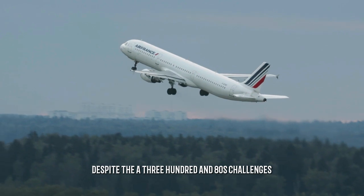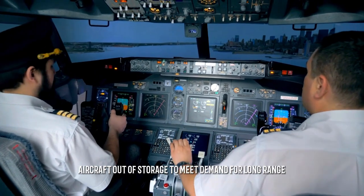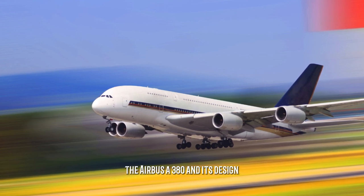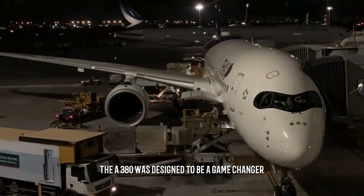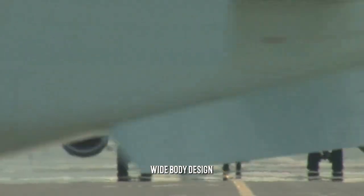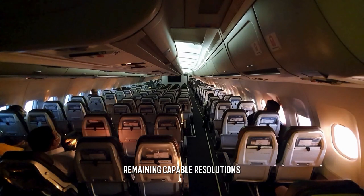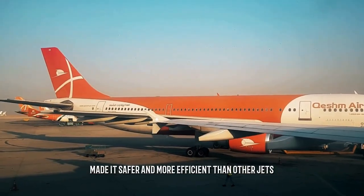Despite the A380's challenges, some airlines are painstakingly pulling their aircraft out of storage to meet demand for long-range point-to-point flights. The A380 was designed to be a game-changer in the aviation industry. Its revolutionary double-decker, wide-body design could hold more passengers than previous aircraft while using less fuel and making fewer noise emissions. It also incorporated advanced technologies that made it safer and more efficient than other jets.